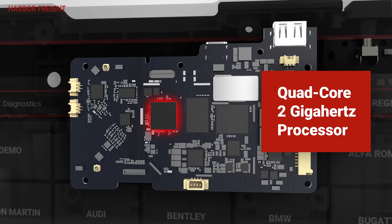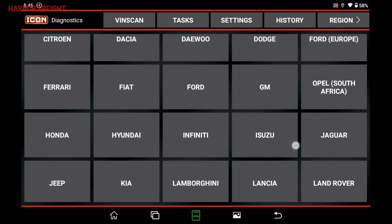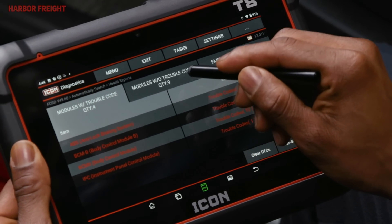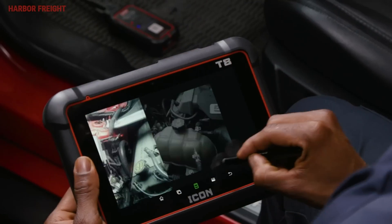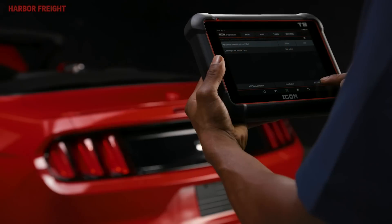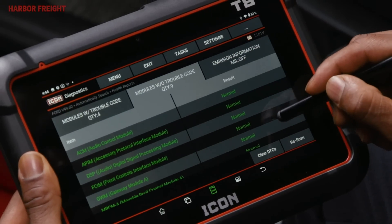A lightning-fast processor and expansive vehicle coverage enable this OE-level scanner to effortlessly read and clear trouble codes, monitor and graph live data. It also performs special functions, bi-directional controls, coding, reset functions, and much more.